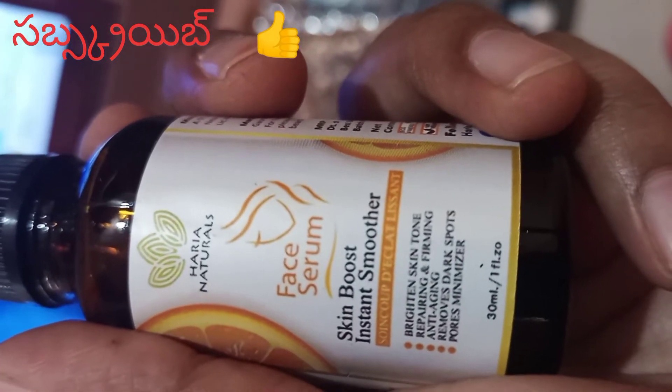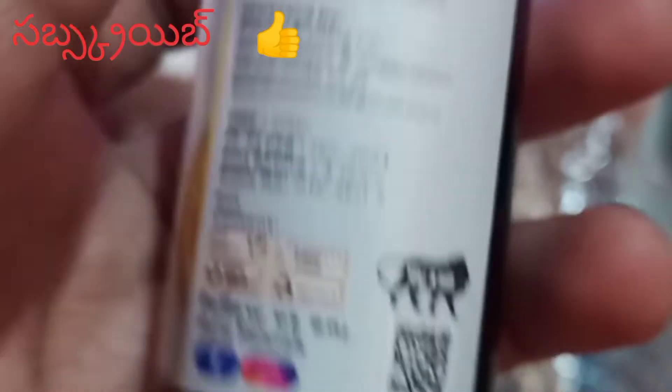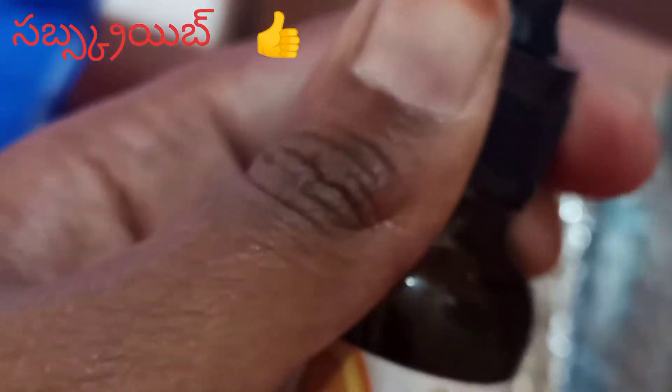I am going to show you the dark spots. This is the Made in India product. This is the MRP 500. This is the timing of 3 years. This serum is very transparent. The smell is very good.